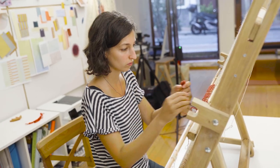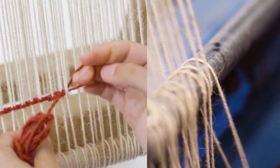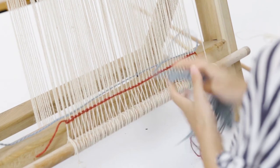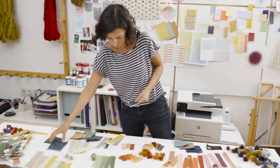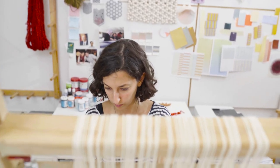My design process — the ideation starts on the loom. It's very hands-on and I experiment with colors by dyeing swatches. Then I experiment with textures and techniques on the loom and manipulate the existing techniques to create new expressions and come up with new ways of doing things.